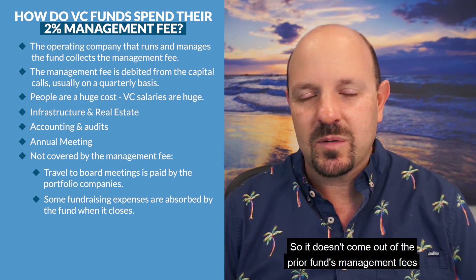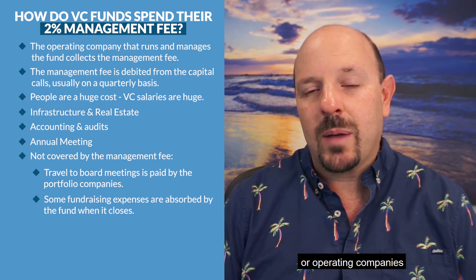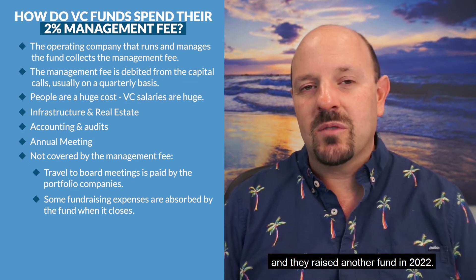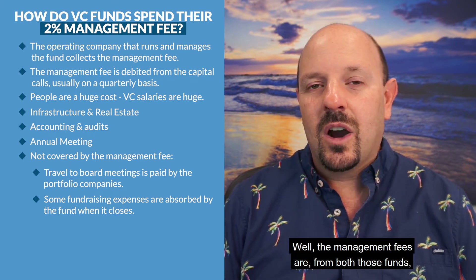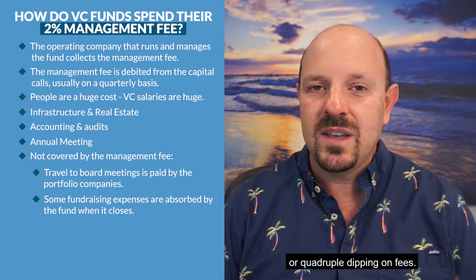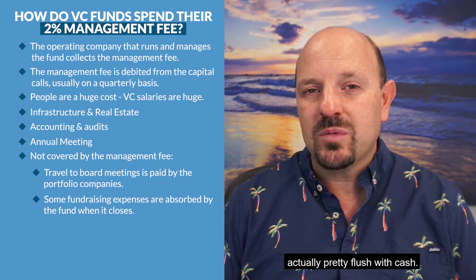So it doesn't come out of the prior fund's management fees. Remember, a lot of VC fund operating companies are managing multiple funds at once — maybe they raised a fund in 2020 and another in 2022. Well, the management fees from both those funds are going to the operating company, so they're double-dipping, triple-dipping, or even quadruple-dipping on fees. That oftentimes means the operating company is actually pretty flush with cash.